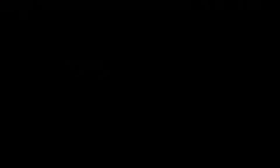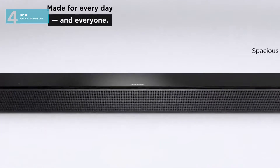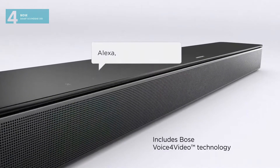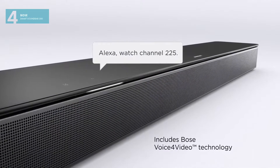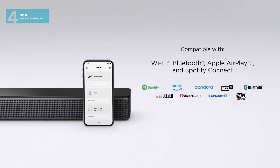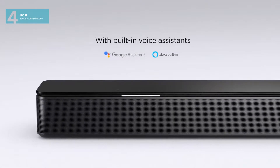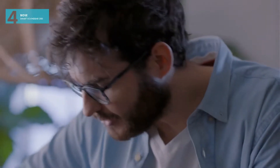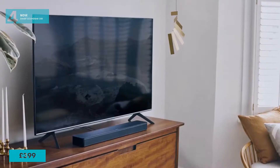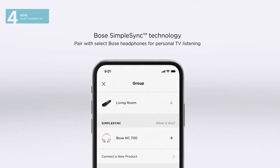And coming in at number four, the Bose Smart Soundbar 300. This elegant soundbar for TV, movies, music, and games delivers spacious sound, exceptional clarity, and rich bass. Connect this soundbar to your TV via an optical audio cable or HDMI cable, and download the Bose Music app for a step-by-step setup. Boasting an affordable price tag of £399 and a very sleek and elegant design, this is a must for any living room.